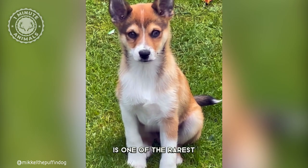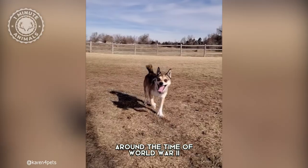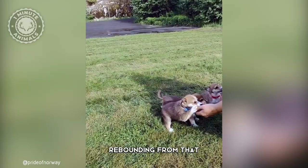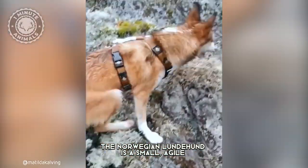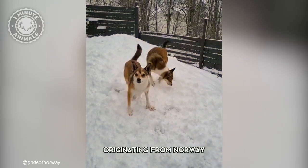The Norwegian Lundhund is one of the rarest dog breeds around the world. It almost went extinct around the time of World War II, and breeders are still working on rebounding from that. The Norwegian Lundhund is a small, agile, and versatile hunting dog originating from Norway.